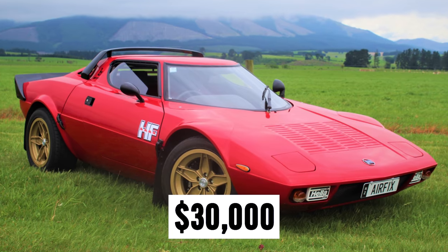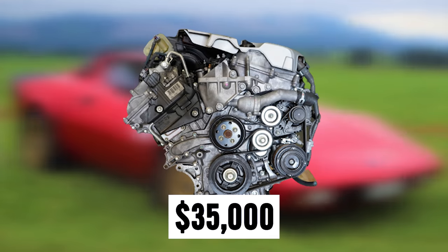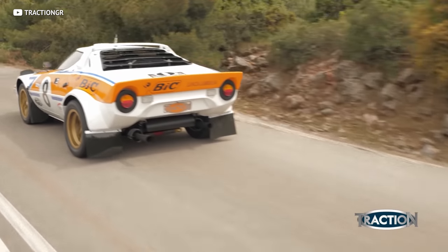The price is $30,000 for the base or $35,000 if you want a modern Toyota V6 with it — and that's everything included. Unlike a lot of kit cars, you don't need a donor, which is perfectly fine.